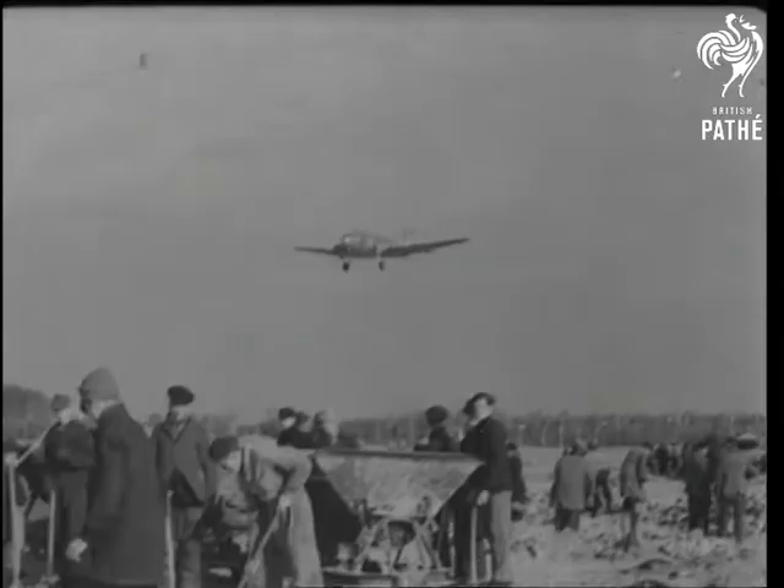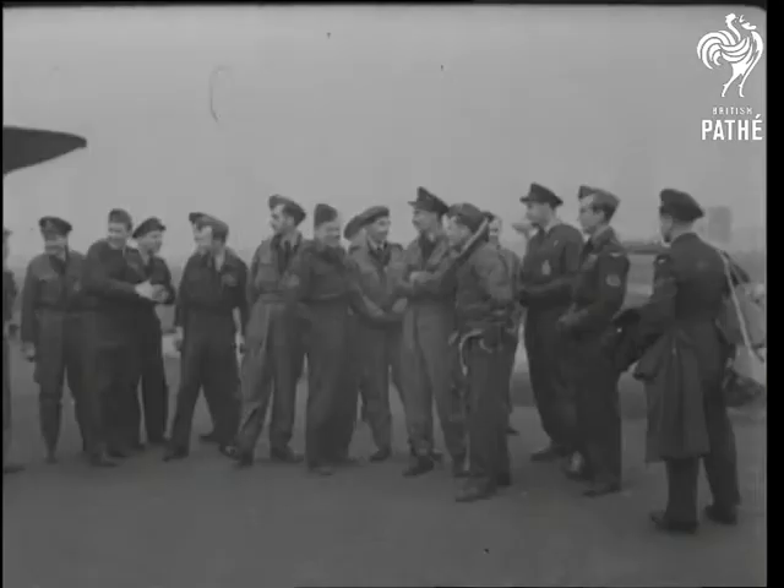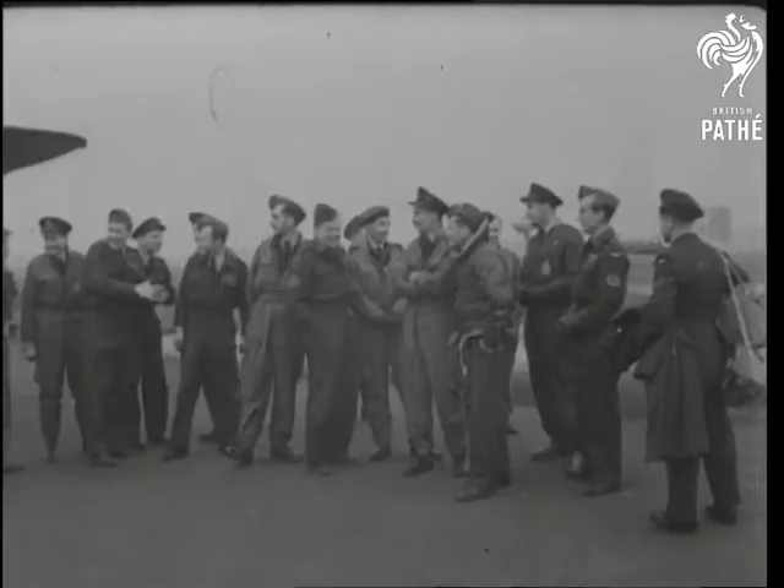Light and power, mainstay of the city's survival, depend on Ruhr coal flown in British aircraft to Berlin's three airports. To the RAF comes belated recognition of the lion's share in winning the Battle of Berlin.